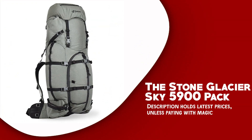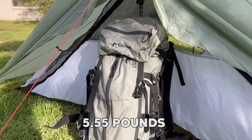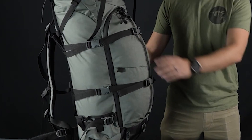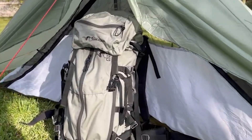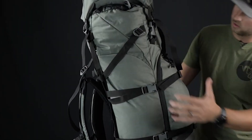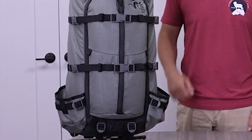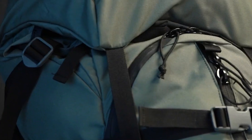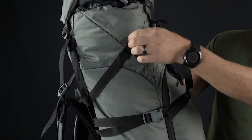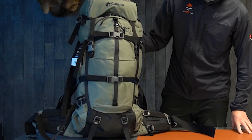The Stone Glacier Sky 5,900 Pack is a top-of-the-line backpack designed for serious hunters and mountaineers. It weighs in at 5.55 pounds on a medium S-curve frame. One of the most notable features is its extraordinary carrying capacity. With a total volume of 5,900 cubic inches, it offers ample space. The main compartment provides generous storage for gear, clothing, and provisions. It comes with a 22-inch front vertical pocket for easy access to a spotting scope, as well as attachment points for swing-out pockets for small trail essentials. Large external open-top pockets on each side accommodate a tripod, water bottle, or rifle stock. The Sky 5,900 Pack caters to all types of trips, from day outings to extended adventures.